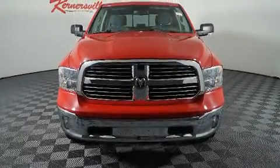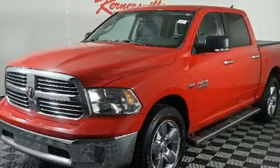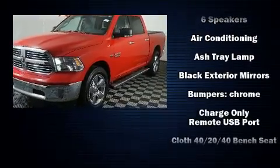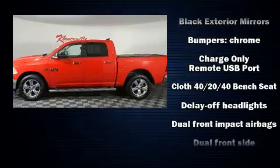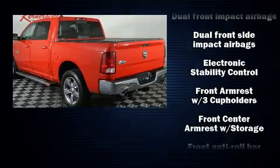You can expect a lot from the 2014 Ram 1500. Top features include power windows, a tachometer, a rear step bumper, an outside temperature display, fully automatic headlights, and remote keyless entry.